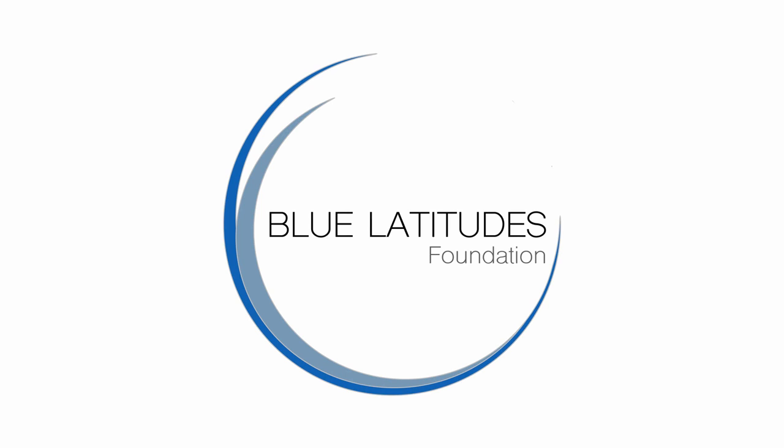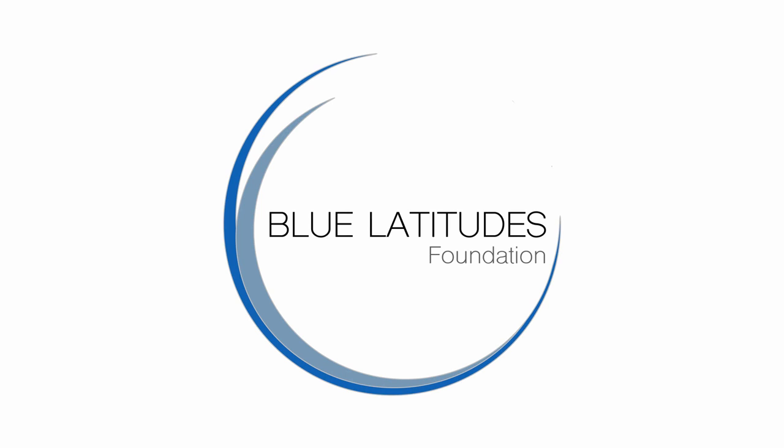Thanks for watching the first episode on Women in STEM. We're so excited to introduce you to Ashley and take you around the Birch Aquarium and Scripps Institution of Oceanography. If you liked this episode, make sure to give our channel a follow. We're Science CTV — you can also find us at the Blue Latitudes Foundation on Facebook, Instagram, and Twitter. We'll see you next time.